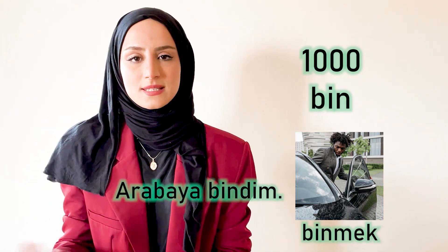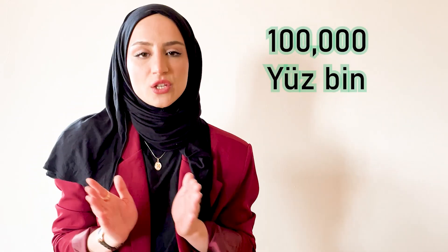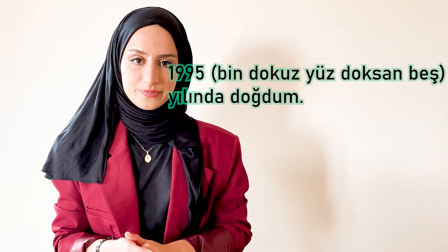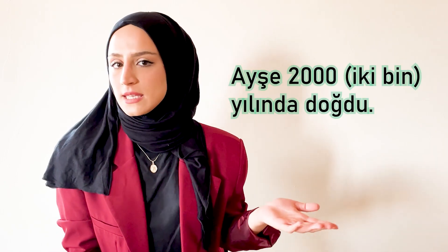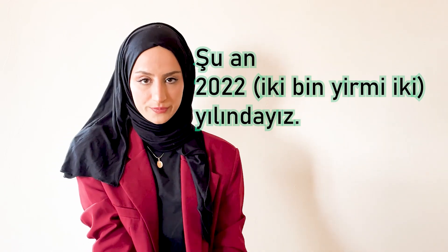Then we have bin, which means one thousand. It is also the verb stem for binmek, which means to get on — for example, arabaya bindim means I got on the car. The same logic applies: bin, iki bin, üç bin, dört bin. One hundred thousand is yüz bin. When talking about years, in Turkish we say the full number: for example, I was born in 1995 — bin dokuz yüz doksan beş yılında doğdum. Or şu an iki bin yirmi iki yılındayız — now we are in 2022. We just say the full number.